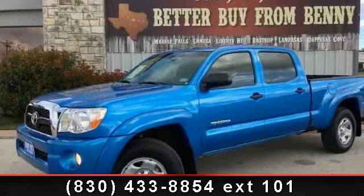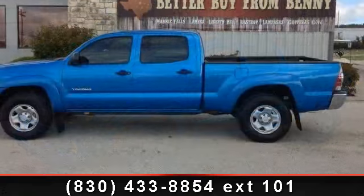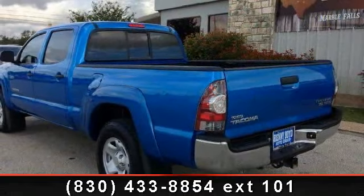Imagine yourself in this 2011 Toyota Tacoma Pre-Runner. This may be the set of wheels you've been looking for. This vehicle comes with a reliable six-cylinder engine, connected to a smooth shifting automatic transmission.